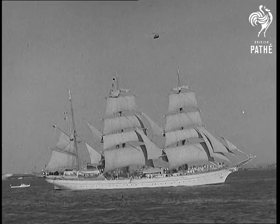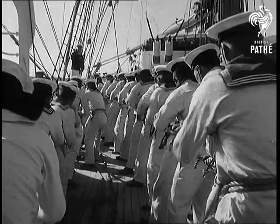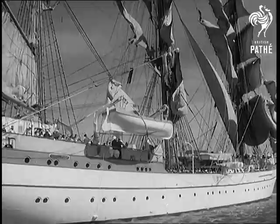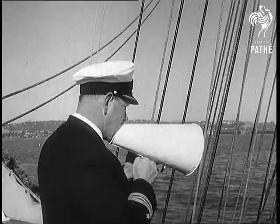What a superb sight in this mechanised age. A three-masted barque sailing up New York harbour, worked by West German cadets learning seamanship in the best possible way under sail. It's a long time since such a spread of canvas was to be seen from the New York waterfront.